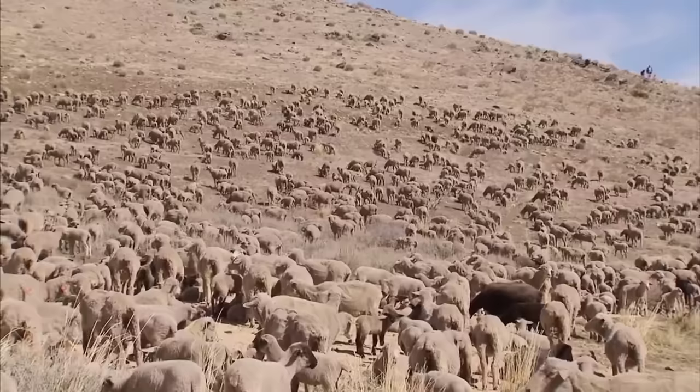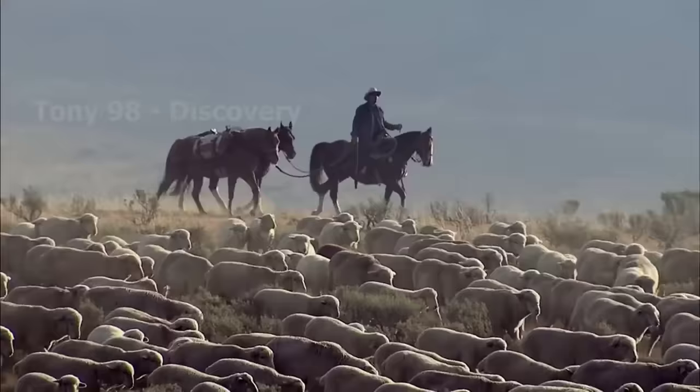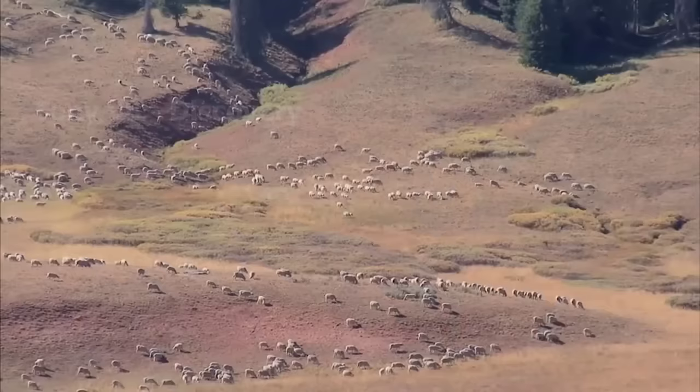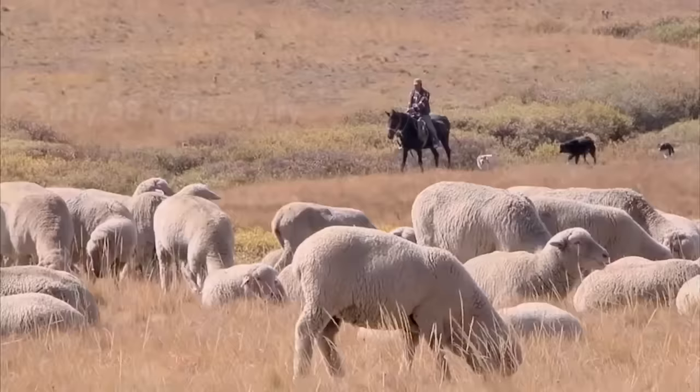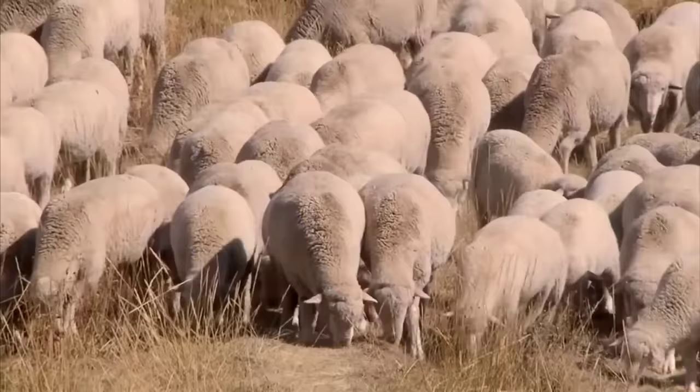Like the cattle herds in Texas, the sheep here are also regularly moved from pasture to pasture to feed. Annually, the number of sheep slaughtered in Texas is about 306,000 heads, and the state's lamb production is about 19 million pounds.